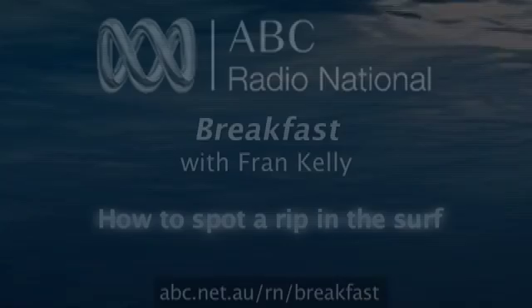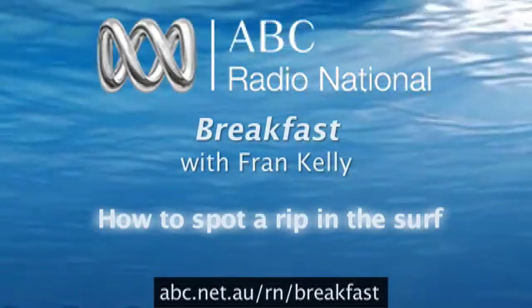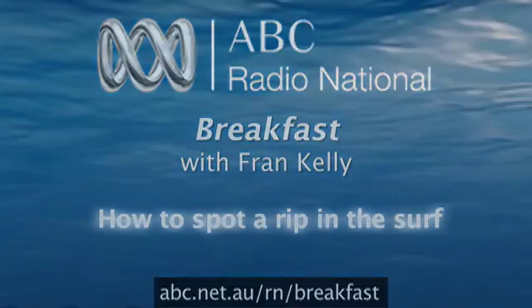I also have another feature called Rip of the Month, where I'm getting people sending me pictures of rips from around the world, and I put them up and explain why the rip looks the way it does and what type of rip it is. Thanks very much, Rob. That's Rob Brander, the surf scientist from UNSW. Scienceofthesurf.com is where you can go to watch his video showing how to spot a rip, and you can also watch last Friday's discussion about rips on our website and on YouTube.